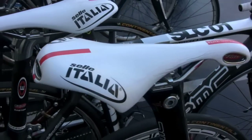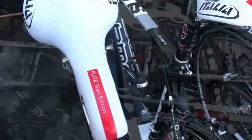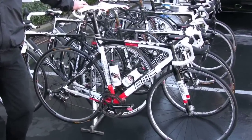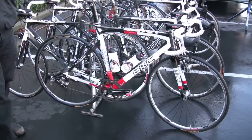Marcus runs a Selle Italia flight saddle, the team edition, with white with a little bit of red to sort of show off the Swiss colors. A new sponsor for this year is Elite, who provides us with very nice high-end carbon cages and as many bottles as we can possibly use. We're hoping that this is a bike that'll do well in the upcoming weeks and certainly for the whole season.